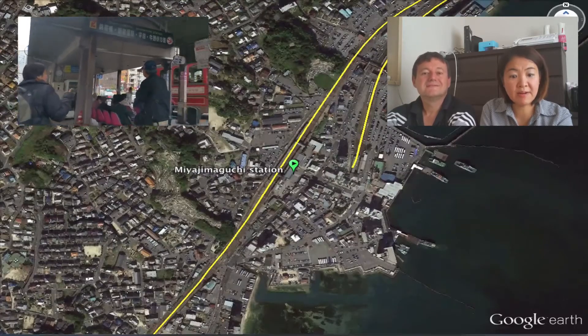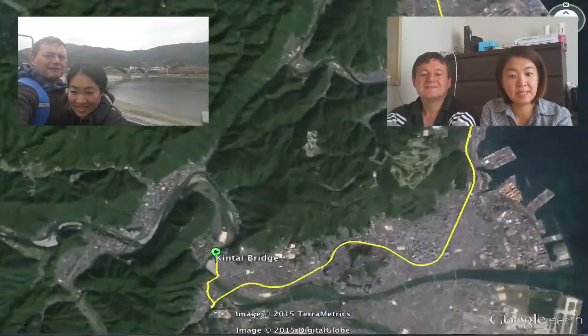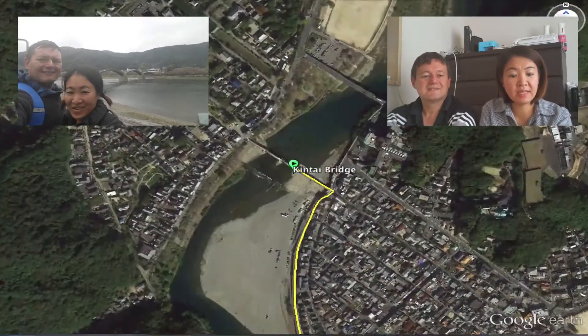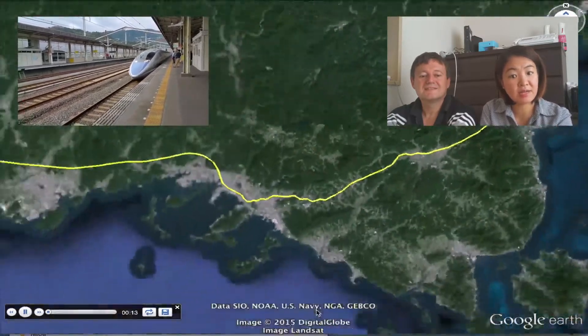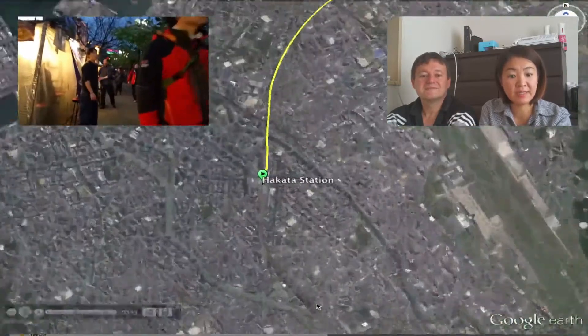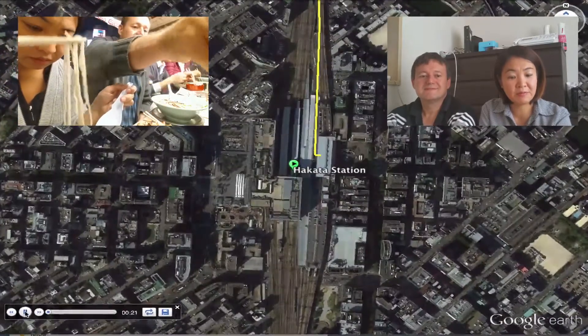We then made our way to Kintai Bridge in Iwakuni, Yamaguchi Prefecture. It's a unique historical bridge, and is currently the eighth bridge since the first was originally built. After Kintai-kyo, we took the Shinkansen to Hakata, Fukuoka Prefecture. Hakata is known for its night food stalls, and we explored a couple of them. The food was delicious.